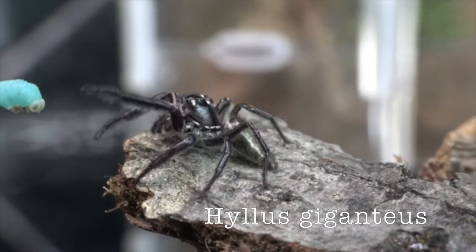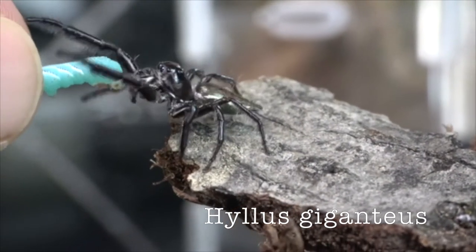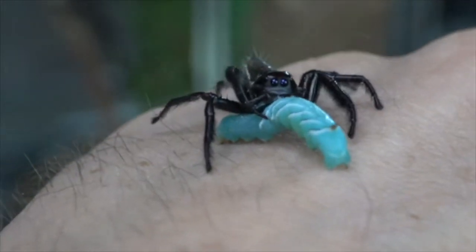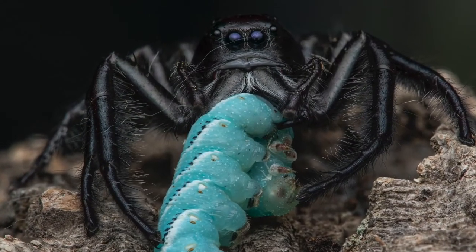If you're shopping for jumping spiders, there are a few sites easily found online, but for a more hidden source there's a person named Jan Logg — J-A-N, L-O-G-G — who I found on Facebook. I got my giant jumping spiders, the Hyllus Giganteus, through her. She also has some other jumping spiders that are more rare on the market in the United States.